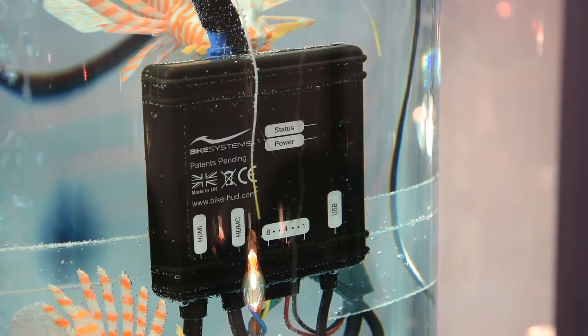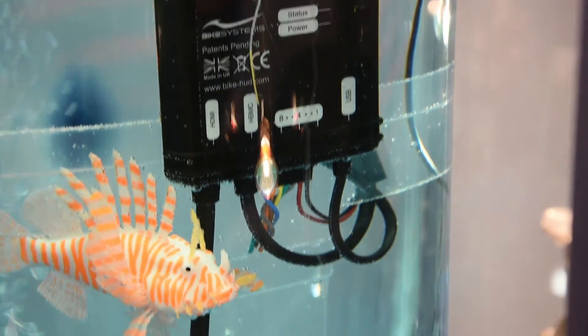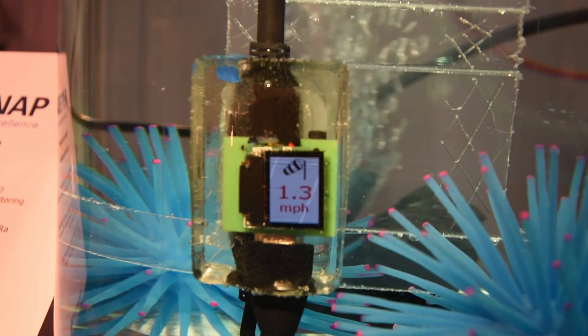The data logger is adapted from a product we designed for an automotive client. It runs Windows CE and stores data from the weather station onto an SD card internal to the logger. The attached display shows the live readings of temperature, wind, and humidity.